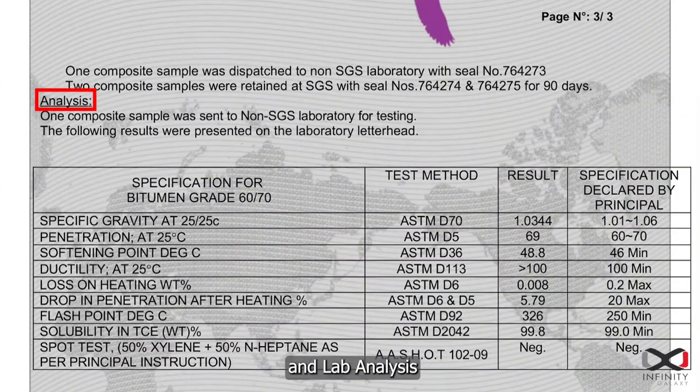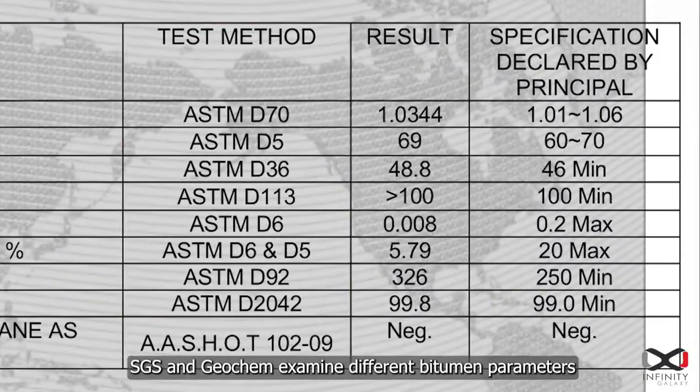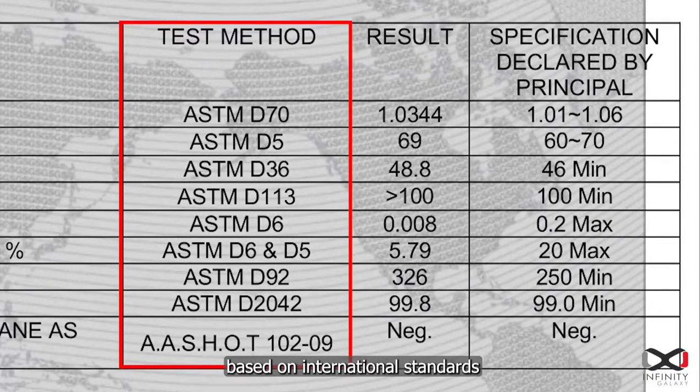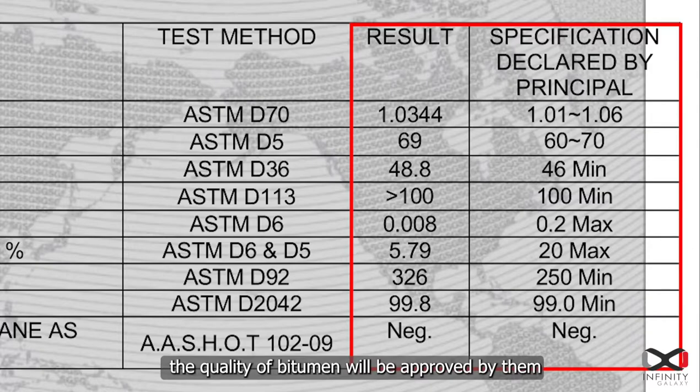SGS and Geocam examine different bitumen parameters based on international standards. If these parameters are in accordance with the standards, the quality of bitumen will be approved by them.